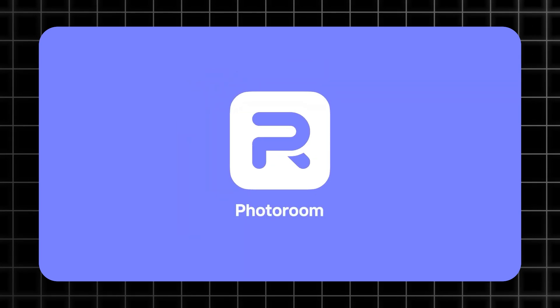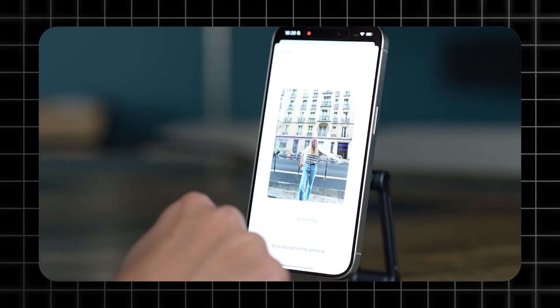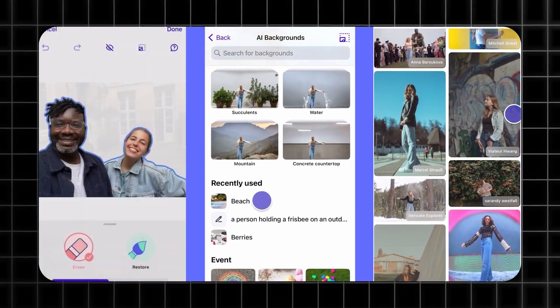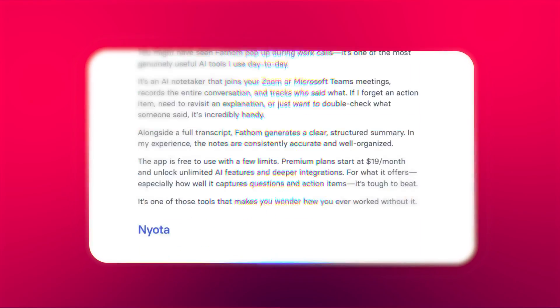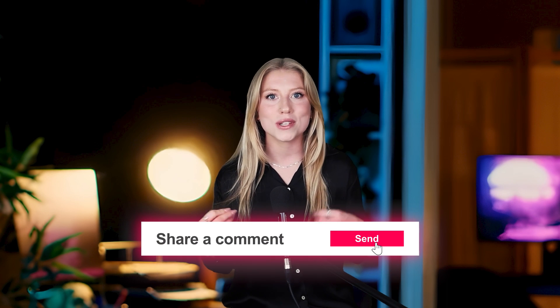What about product photography? Photoroom is your emergency studio when launch day arrives but your photographer doesn't. One tap removes backgrounds, adds shadows, and gives you nine different variants for all your platforms. I know there's a crazy amount of creative tools out there, but watching all these tools improve with each update, you can feel we're on the edge of something revolutionary for ecommerce advertising. If you have a favorite tool that's been crushing it for you, please share it in the comments — I'm always testing new ones and would love to hear what's working in your store.